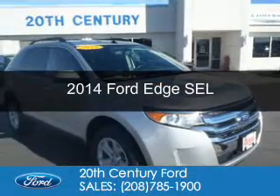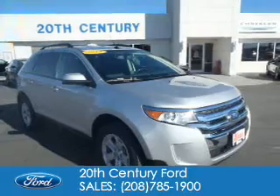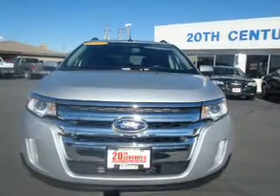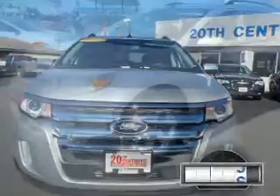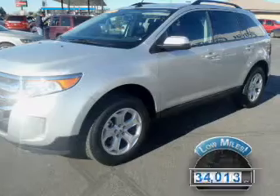This is a used 2014 Ford Edge. It's powered by all-wheel drive, a 3.5-liter six-cylinder engine, and a six-speed automatic transmission. With fewer than 35,000 miles, this vehicle has a long road ahead.